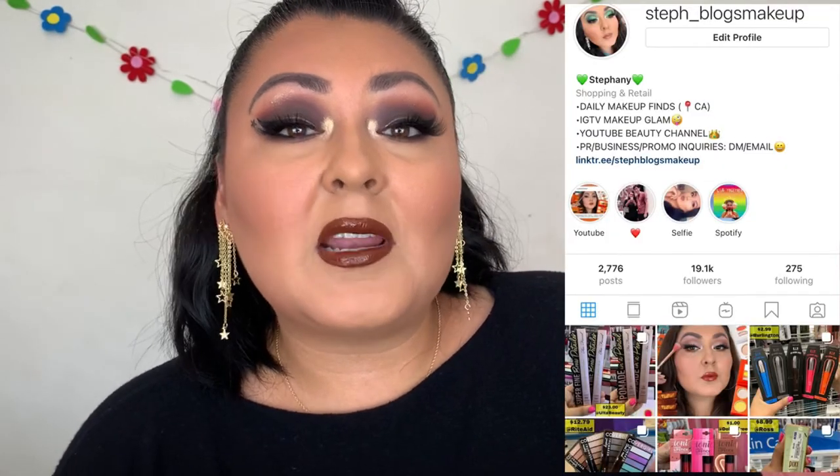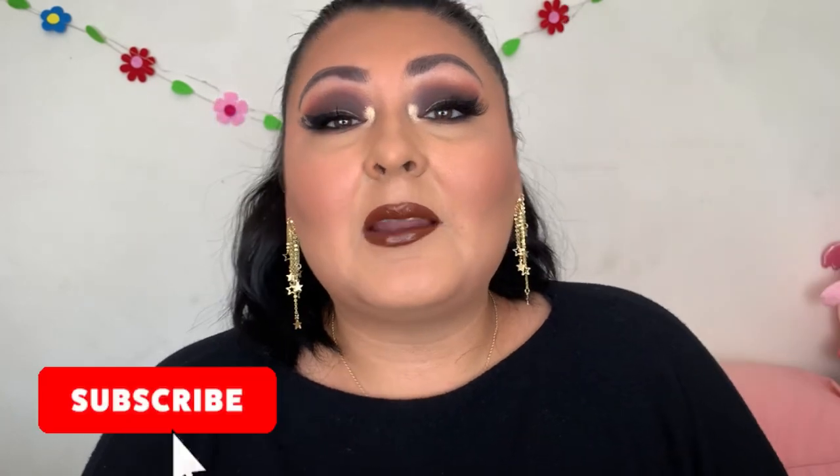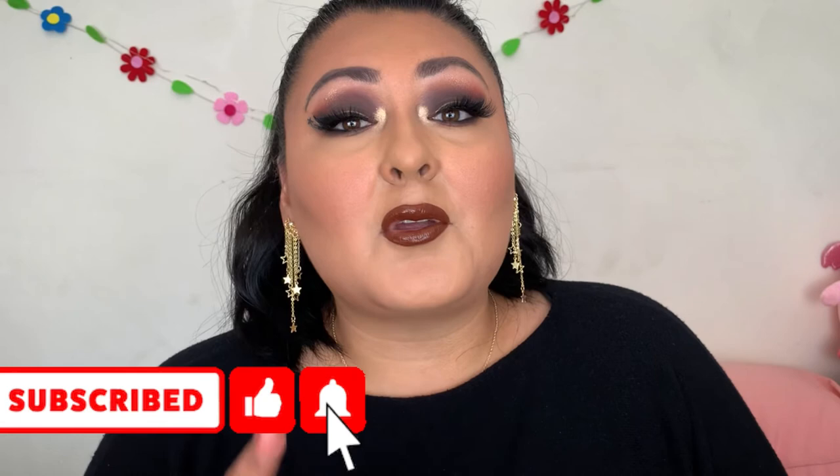We made it to the end! I hope you enjoyed watching as much as I enjoyed filming. Everything I talked about — names and prices — will be down below, as well as any videos I mentioned. I upload three times a week on Tuesday, Thursday, and Sunday. I also have my Instagram displayed on screen where I post a lot of makeup finds. It would be amazing if you could like and subscribe, but you're your own person — see you guys on the next one, bye!